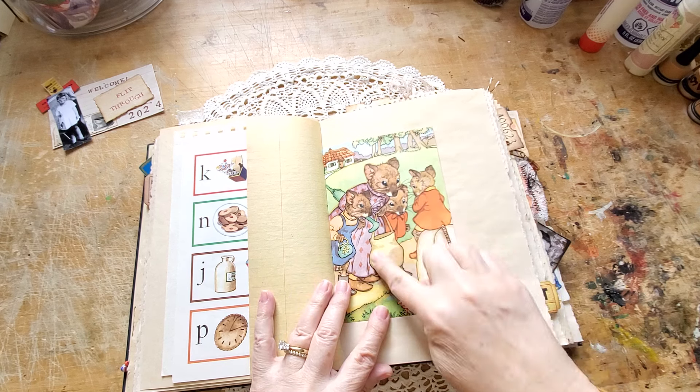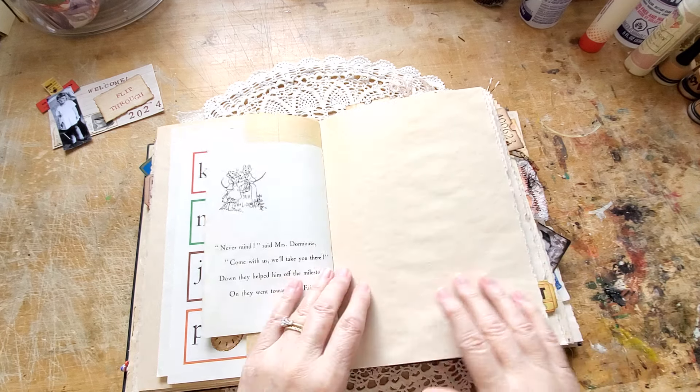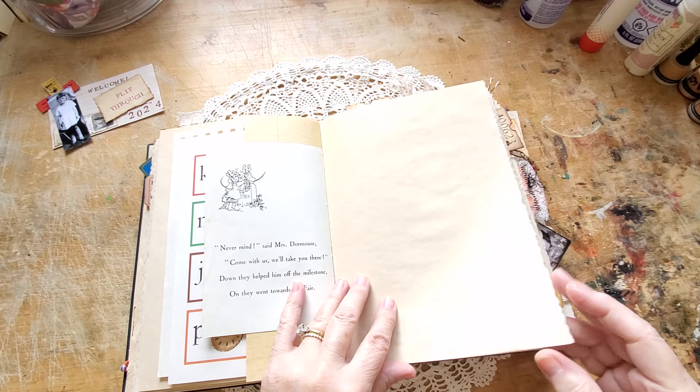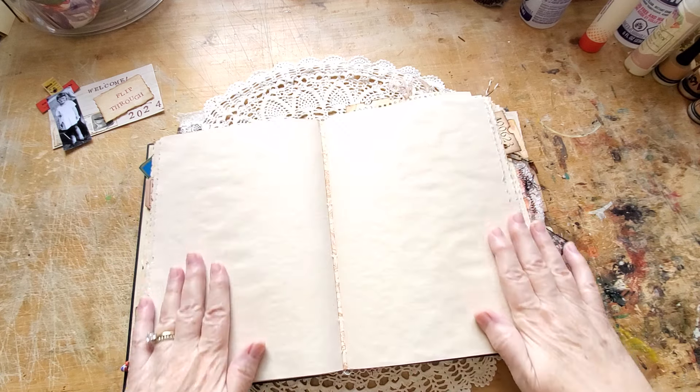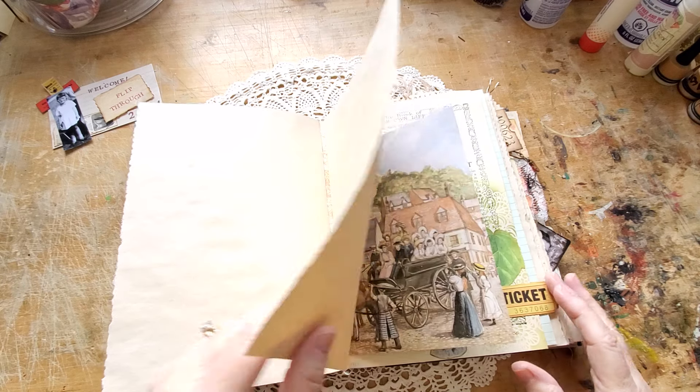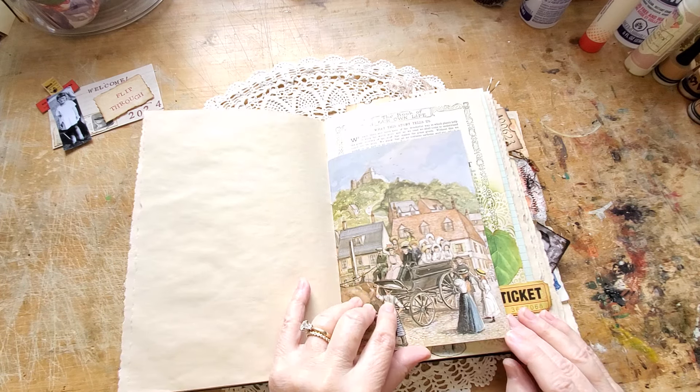Looks like his family found him and everything worked out — thank goodness. Mrs. Dormouse found him. More room here. Eleven signatures, so there's lots of page turns.